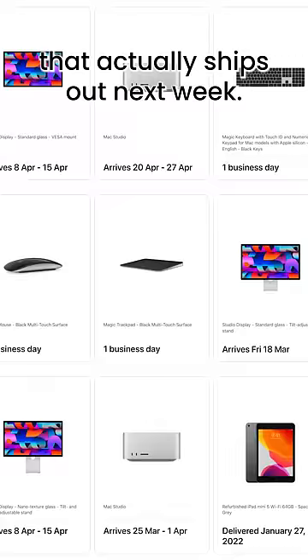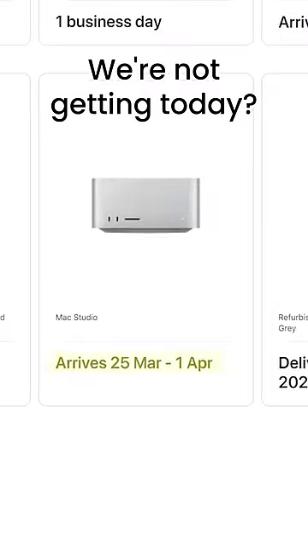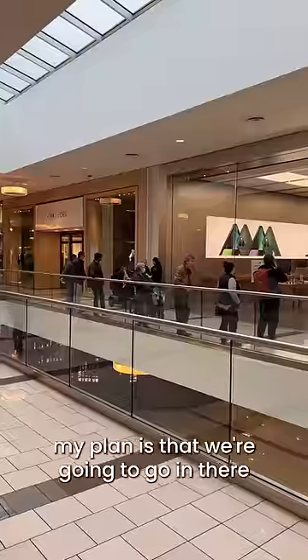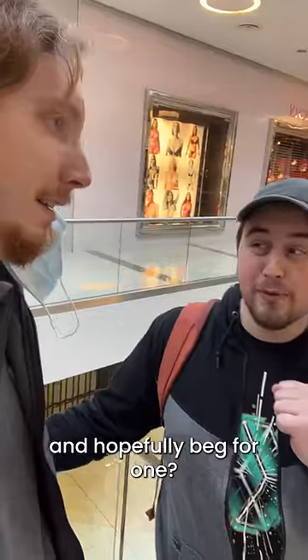Not the Mac Studio — that actually ships out next week. We're not getting it today? No. And look when the one powered by an M1 Ultra is coming. What do we do? My plan is that we're going to go in there and hopefully beg for one.